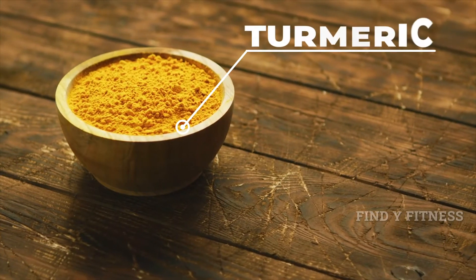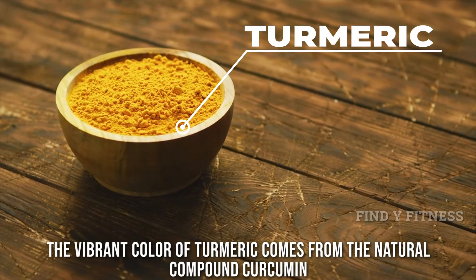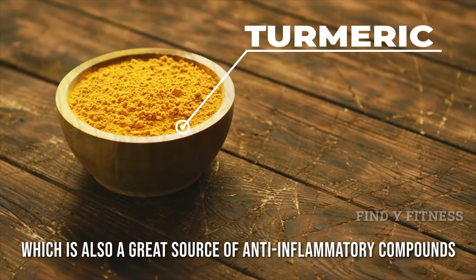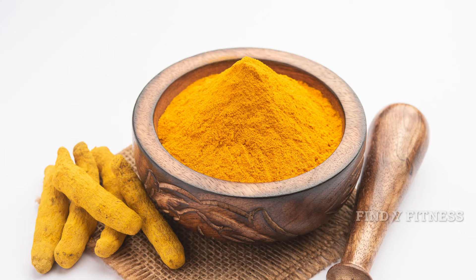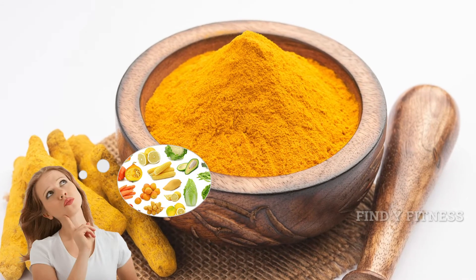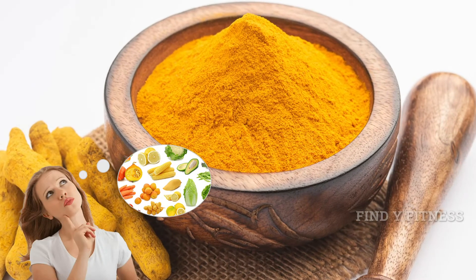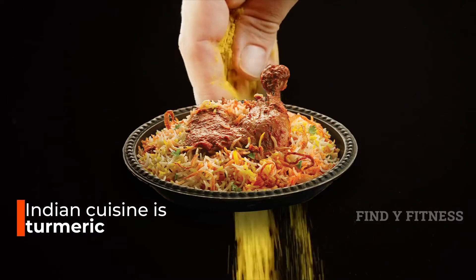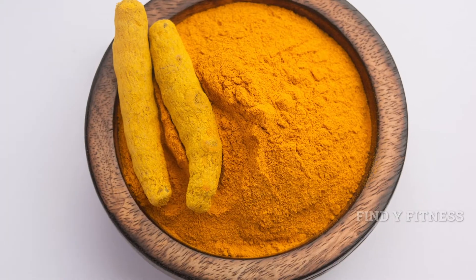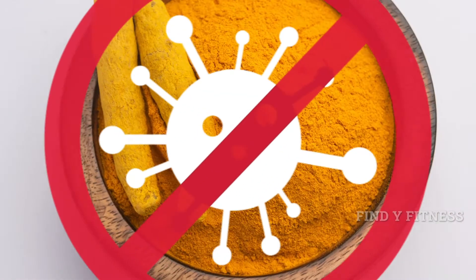3. Turmeric. The vibrant color of turmeric comes from the natural compound curcumin, which is also a great source of anti-inflammatory compounds. Adding turmeric to your diet helps boost immune cell activity and fight against inflammatory issues. Indian cuisine is known for its use of turmeric in most curries, including turmeric in them helps your resolve to fight infections.